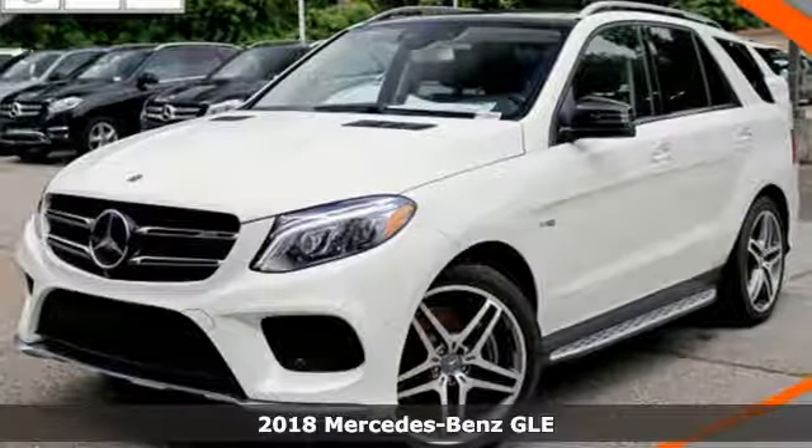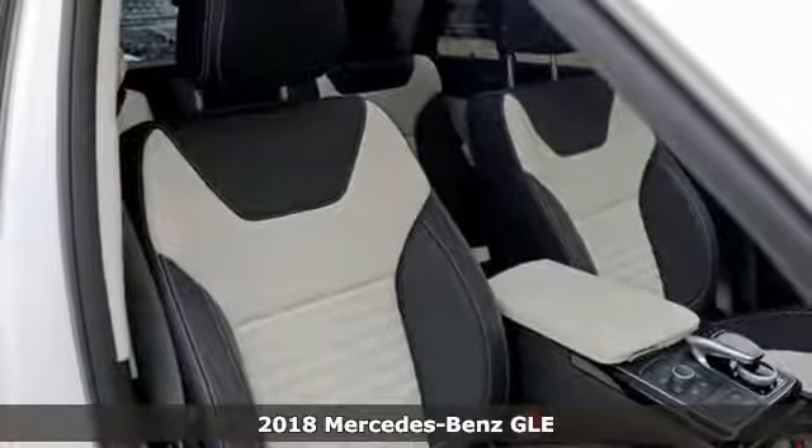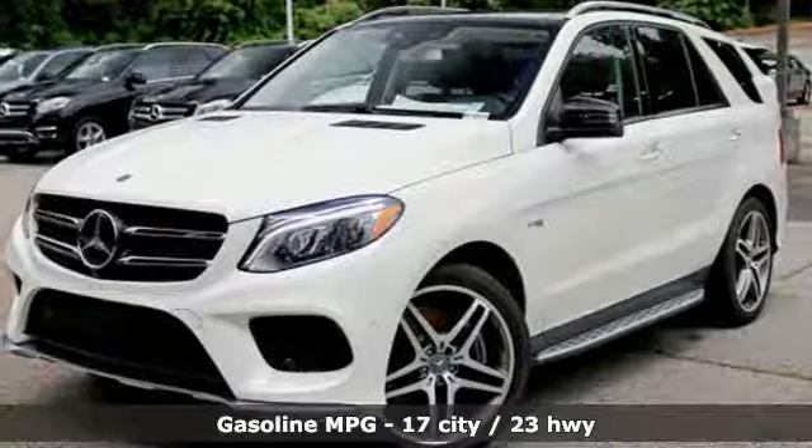It's a 2018 Mercedes-Benz GLE. This GLE is reassuring when the weather turns and rewarding when the road turns. Plus, it offers an exciting list of features.